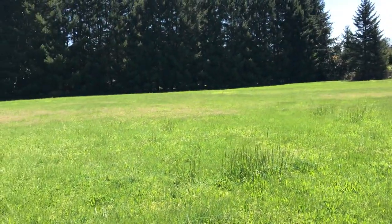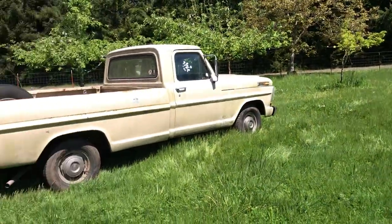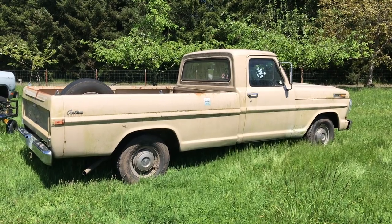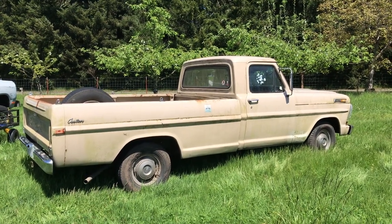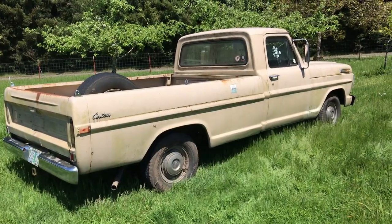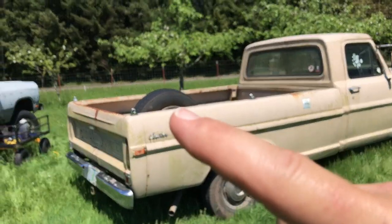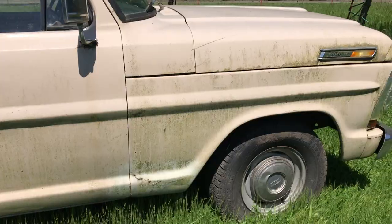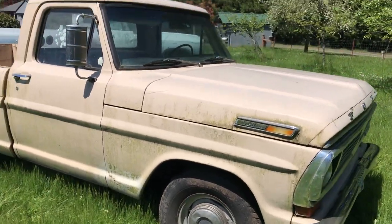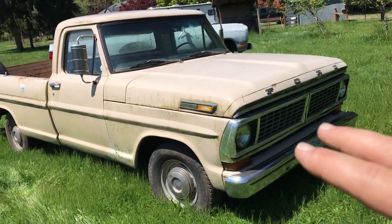I decided to go out and get another one — look at that thing: 1970 Ford F100. Beautiful. I love the color; this is one of my favorite colors for these trucks. It's a Custom, according to that badge right there. It's got all the hubcaps including on the spare tire, which is really cool. I've been looking for one of these for a long, long time. I had a '68 — the bump side — with a bit of a different grill, but that one was blue.